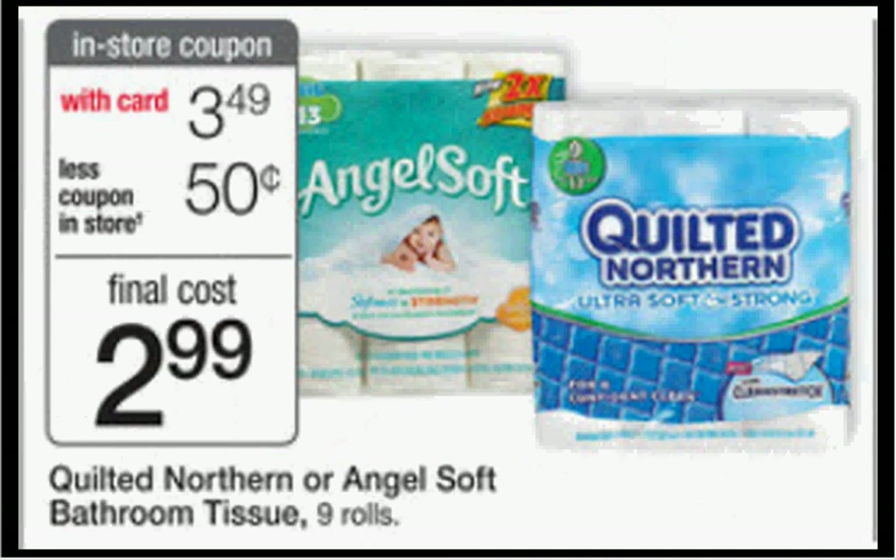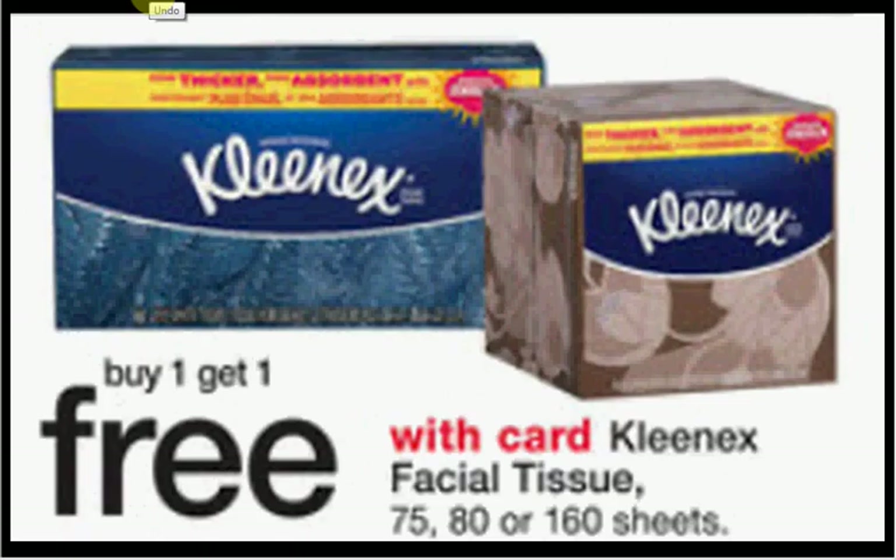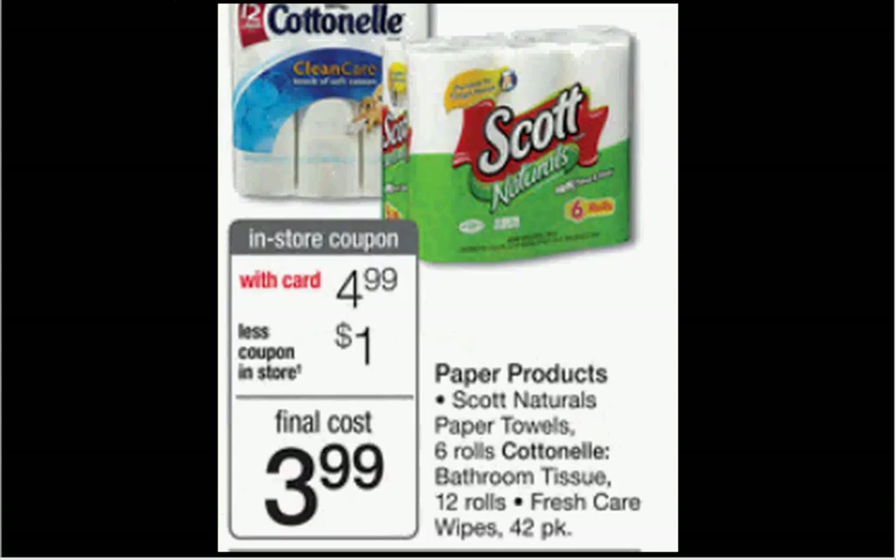If you get the Angel Soft, it would make it $2.44 for the nine count — about 27 cents a roll. Kleenex is on sale buy one, get one free. There's a 50 cents off coupon at myachew.com — that would make it $1.02 when you buy four and use four coupons. Scott Naturals paper towels, the six count, are on sale for $3.99. There's a dollar off six at scottbrand.com, making it $2.99 or 50 cents a roll.